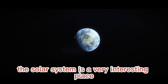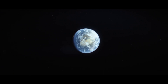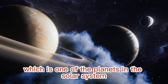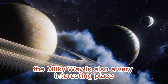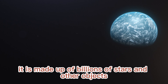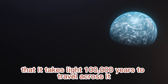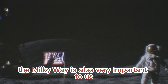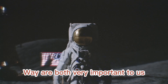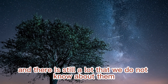The solar system is a very interesting place. There are many different objects in it and they are all very different. The solar system is also very important to us — we live on Earth, which is one of the planets in the solar system. The Milky Way is also a very interesting place, made up of billions of stars and other objects, and it takes about 100,000 years to travel across it. We live in the Milky Way galaxy, and both the solar system and the Milky Way are very important to us. There is still a lot that we do not know about them.